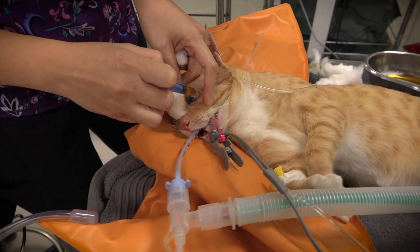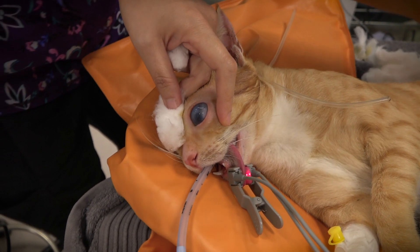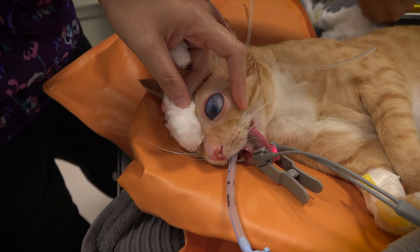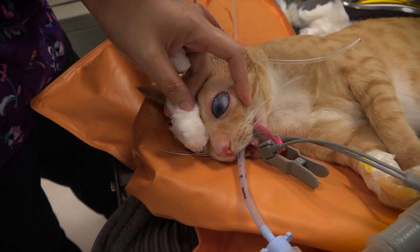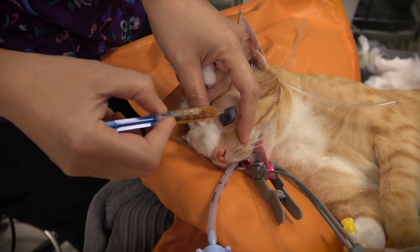I'm basically flushing the crevices and all the dead spaces to get rid of all the discharge. This cat is definitely going to be helped by removing this eye — it's a very, very painful eye.